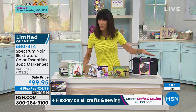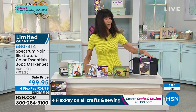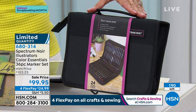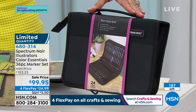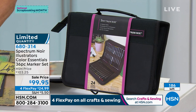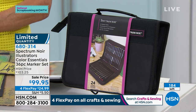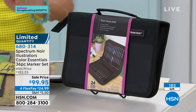Without a doubt, definitely pick up all the markers. We'll let you know when they are completely sold out — that's item number 680314. The Furry Friends stamps are coming up next.